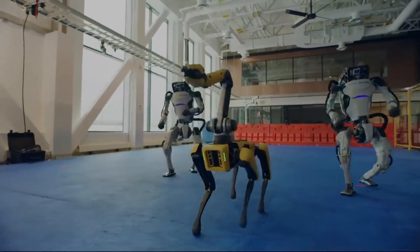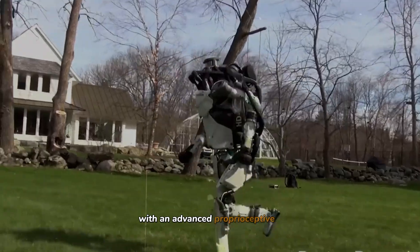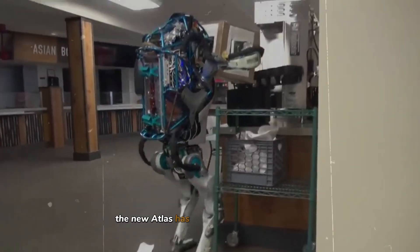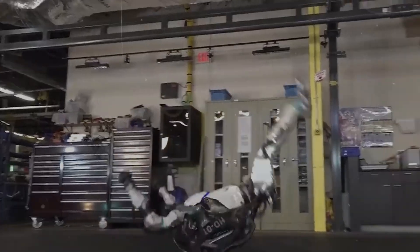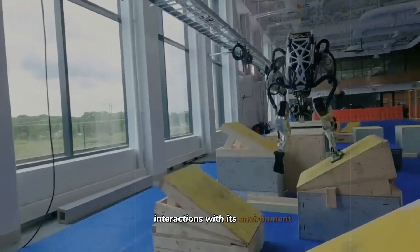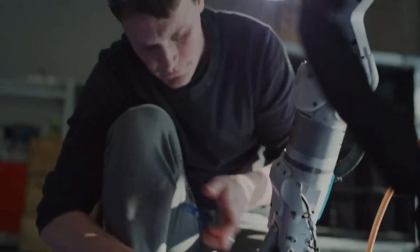Balance and dynamic movement have also seen major improvements. With an advanced proprioceptive system, the new Atlas has a higher sense of body and space. This will allow for more precise interactions with its environment. It can correct its posture dynamically, which is crucial for handling delicate tasks.